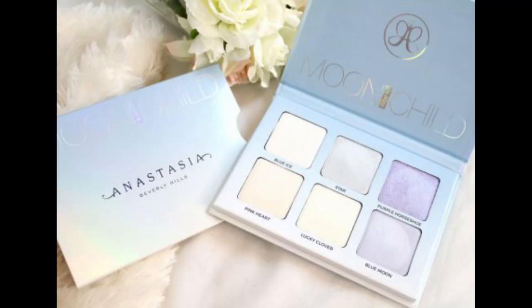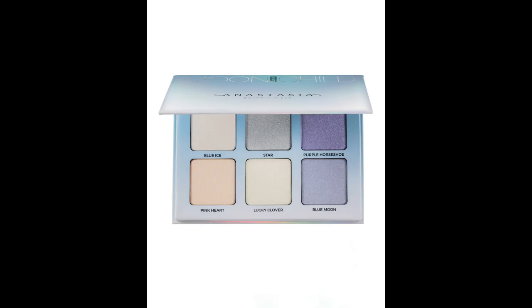The first item everybody is going to get is a full-size item — it is the Anastasia Moon Child Glow Kit. As you can see, it has a lot of pretty pastels. It's six shades of metallic powder highlighters to wear alone or layered on the face and body for a radiant glow. Sephora says it features six highly blendable, ultra-fine shades that will not leave a shimmer finish.